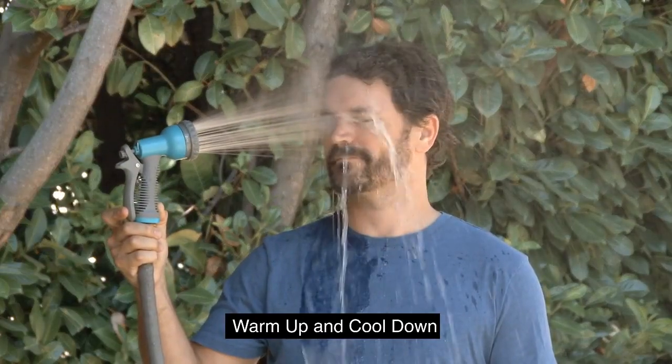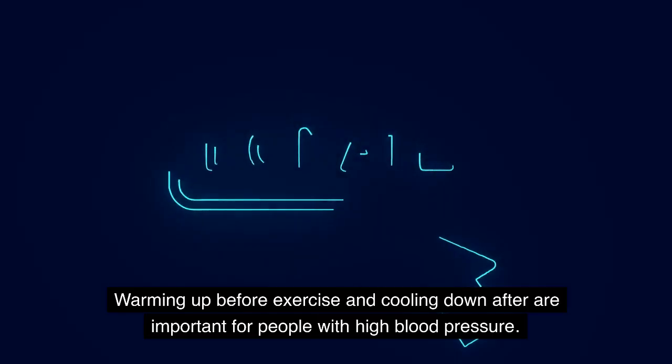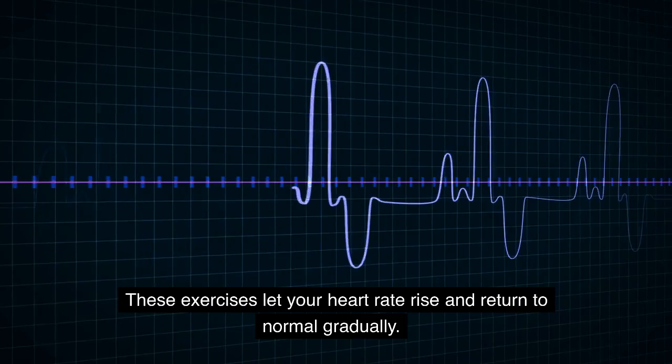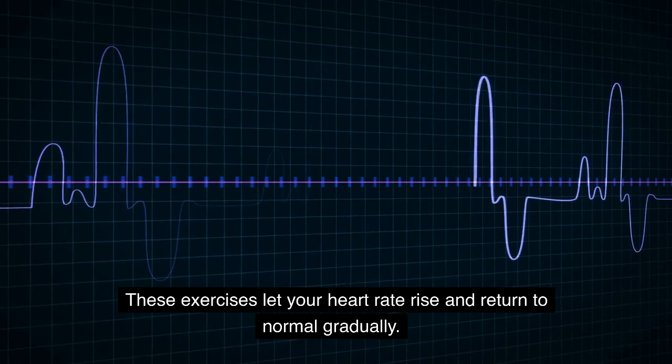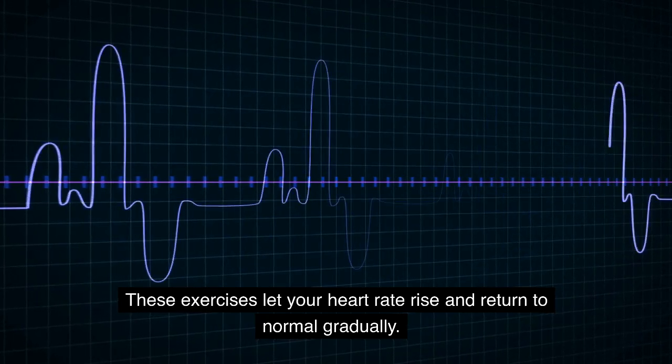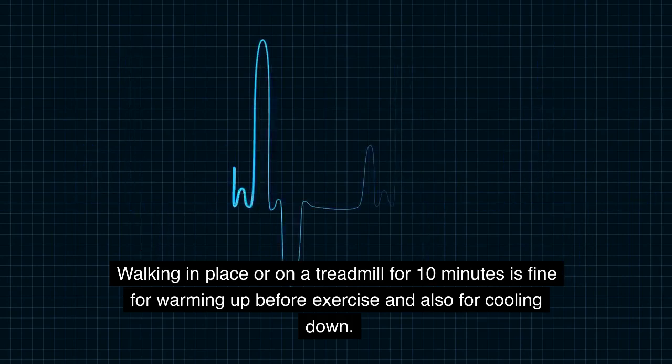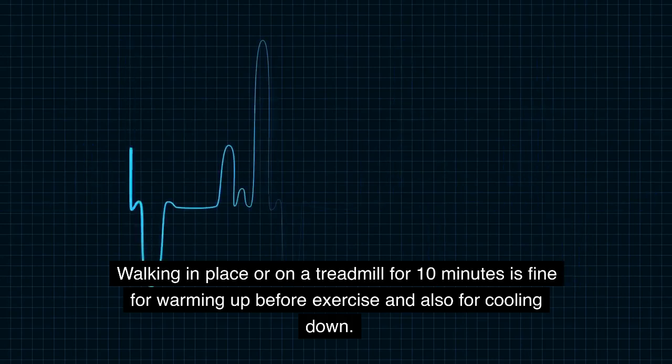Warm up and cool down. Warming up before exercise and cooling down after are important for people with high blood pressure. These exercises let your heart rate rise and return to normal gradually. Walking in place or on a treadmill for 10 minutes is fine for warming up before exercise and also for cooling down.